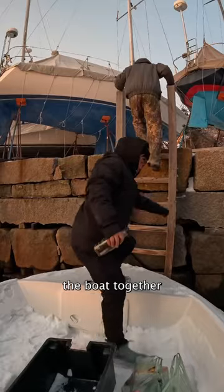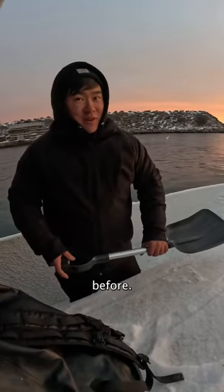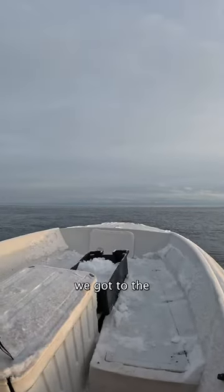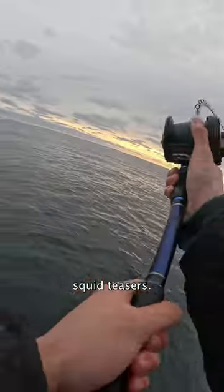We questionably boarded the boat together and prepared ourselves for an hour run to the fishing grounds. I've shoveled a lot of driveways before, never thought I would shovel the bow of a boat. An hour later, we got to the fishing grounds and started dropping down these heavy 8-ounce jigs and imitation squid teasers.